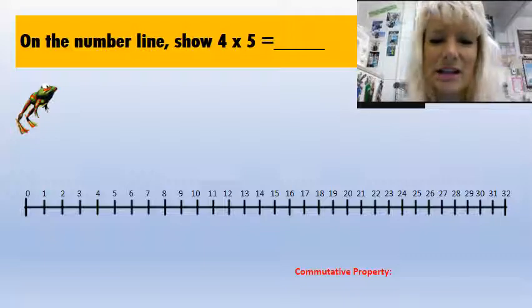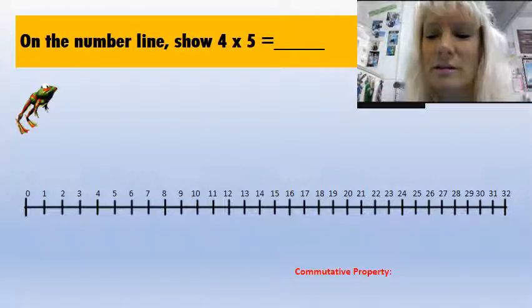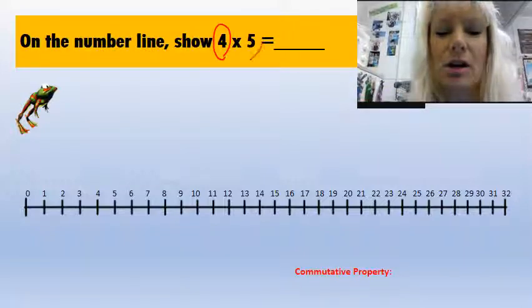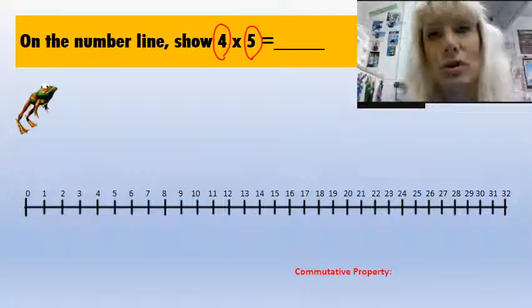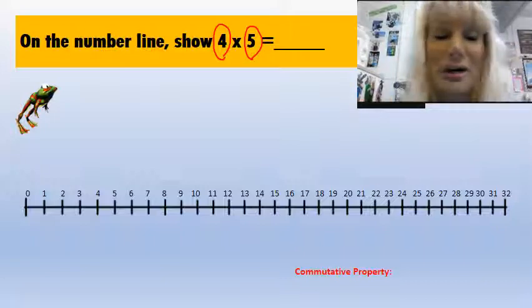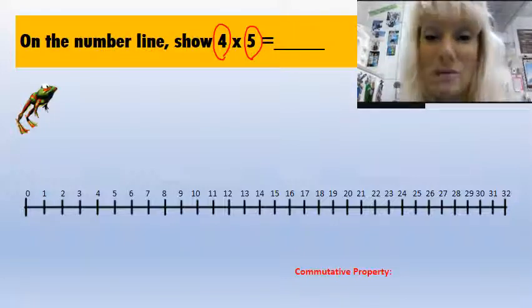I noticed that I see a frog there and we're going to make that frog hop. We're going to show four hops over five spaces. You could do five hops over four spaces — it doesn't matter — but we're going to go ahead and show four hops over five spaces.